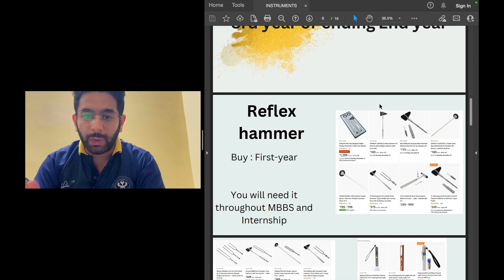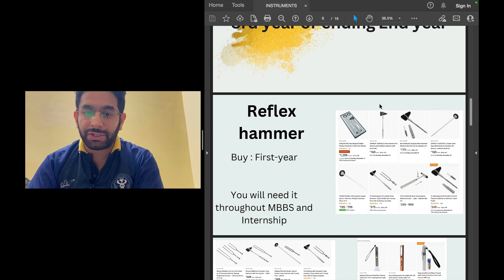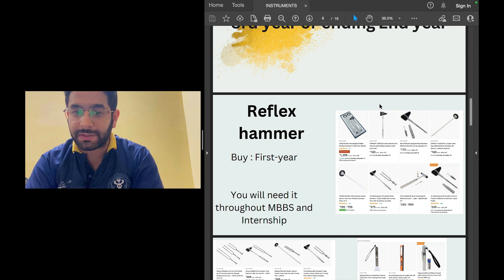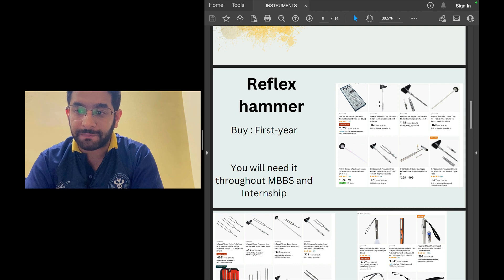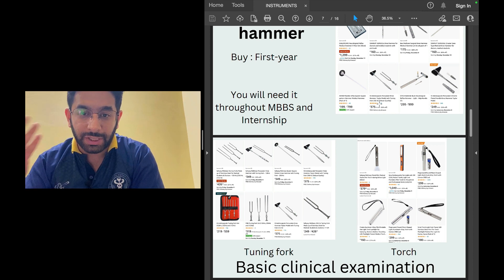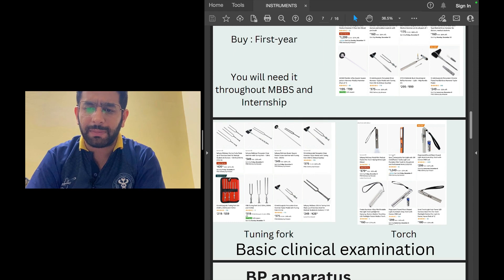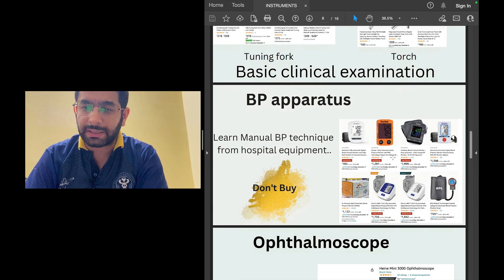Throughout your MBBS you'll require instruments for basic examination. For example, a reflex hammer to check jerks and reflexes in neurological examination — everyone should have one. In first year you'll have physiology practicals examining different systems, and as you go to the wards in third and fourth year and final prof examinations, you'll need to be comfortable with instruments like a tuning fork for ENT testing and a torch to check pupillary reflexes. These basic clinical examination tools together cost about 1,000 rupees.